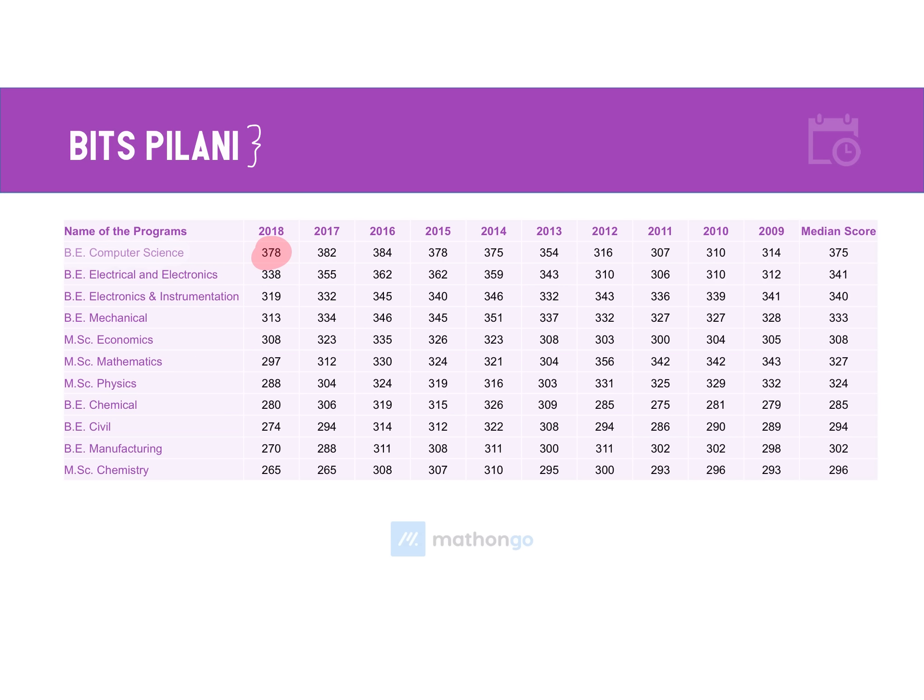You will find a dip in each particular course from 2017 to 2018. This dip was not because of any changes in the pattern of the examination — it was just that BITS Pilani, or BITS as such, increased their fee at the last moment, due to which a lot of people backed out, and that is why there was a certain drop in the cutoff.